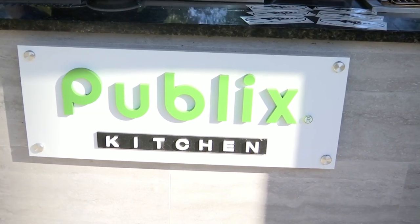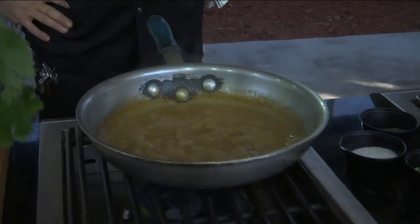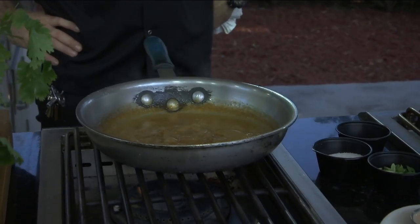Hey, what a great morning to be outside — so many delicious flavors here. I wish you could smell it at home, but you're going to have to go in and smell it for yourself. We are in the Publix kitchen with Chef Trey Hardinger from Black Fly Cafe and Taproom.